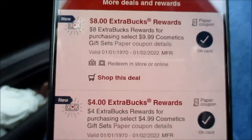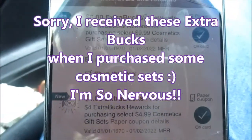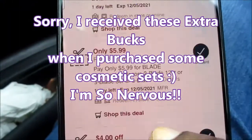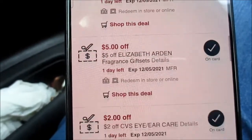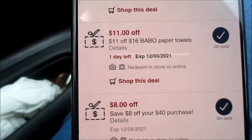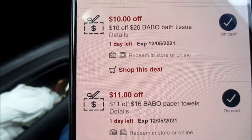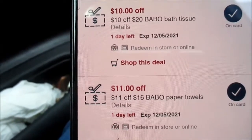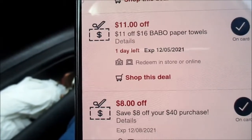Here are my coupons. I want to use these two coupons that I used on some cosmetic sets. You can see ten dollars off for twenty dollars worth of Brawny bath tissue — as they say — and then eleven dollars off sixteen dollars worth of Brawny paper towels. I'm going in there to do that deal.